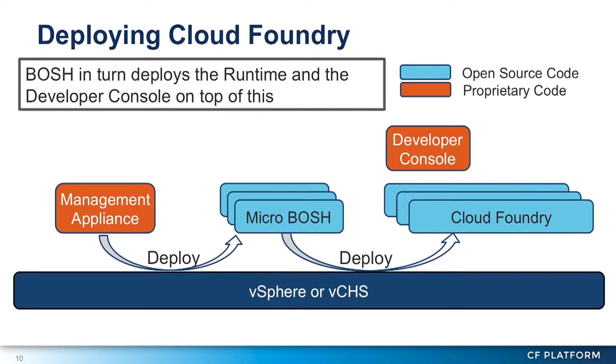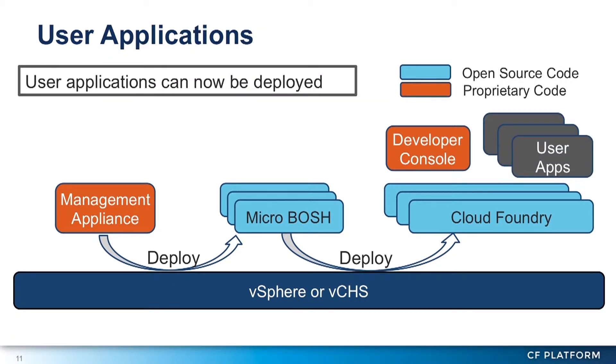We go ahead and use MicroBosh to deploy Cloud Foundry and put the developer console on there. The developer console is essentially a customized version of what you get on run.pivotal.io. The Pivotal guys do a fantastic job — a beautiful UI and a fantastic user experience. It works its way down through the list of different activities to deploy Cloud Foundry. At this point you can run user applications — you have a running Cloud Foundry. It took about an hour to do this.